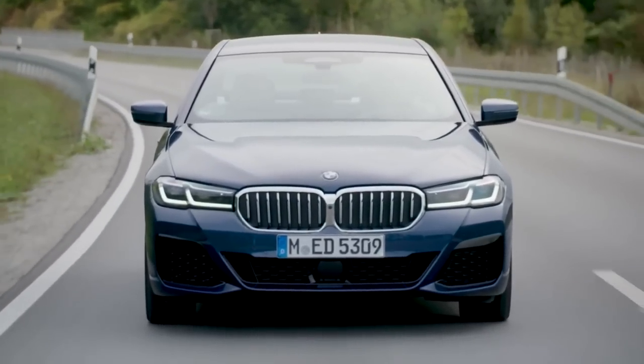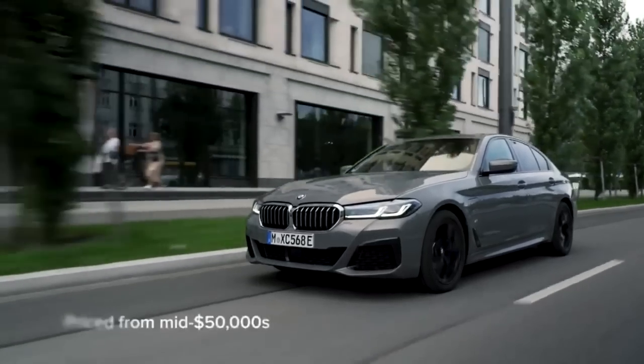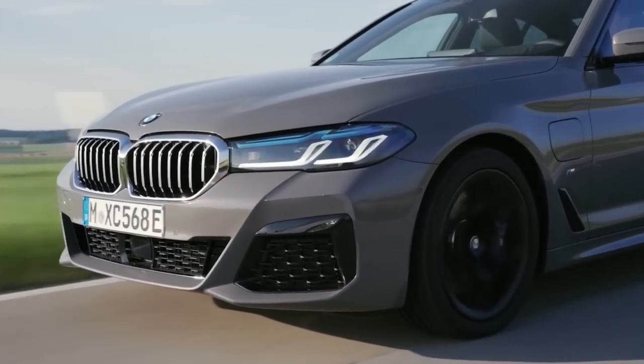The BMW 5 Series is a well-known premium sedan that has long been a popular choice among discriminating drivers. BMW has made another step forward in terms of performance, technology, and design with the 2024 model.